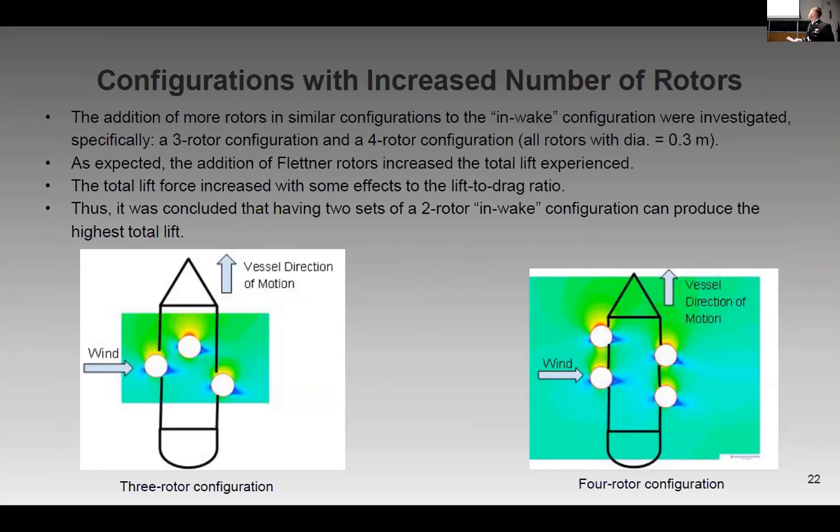Another factor we considered was increasing the number of rotors. In addition to more rotors, the in-weight configuration was investigated. The four-rotor configuration was the most ideal, as total lift force increased the most.